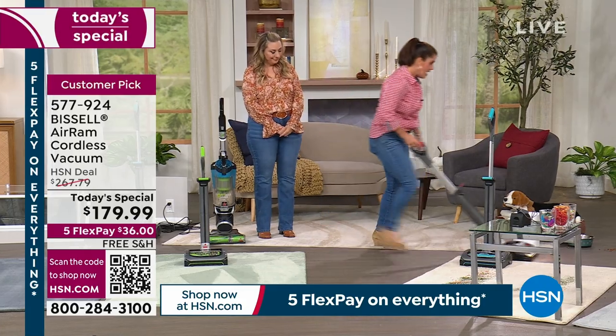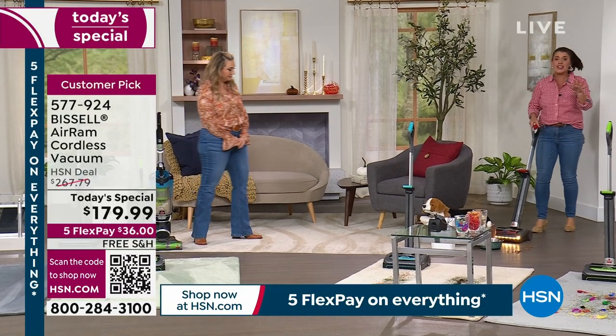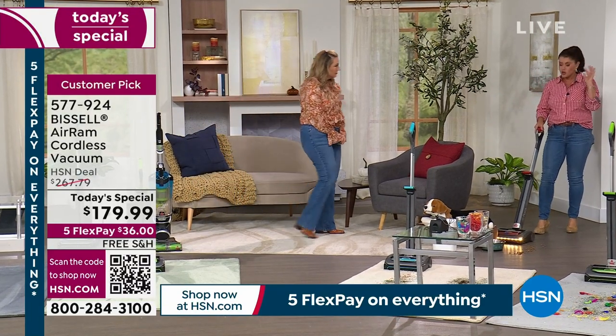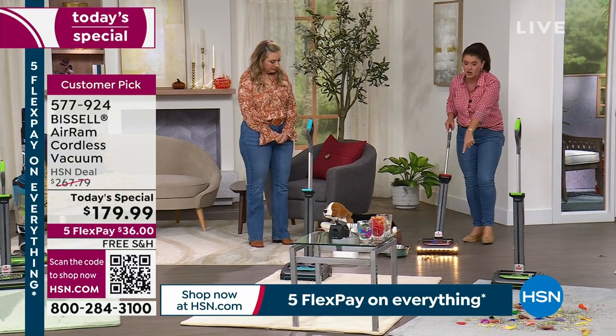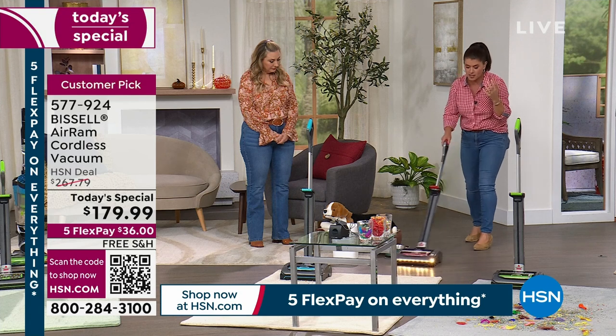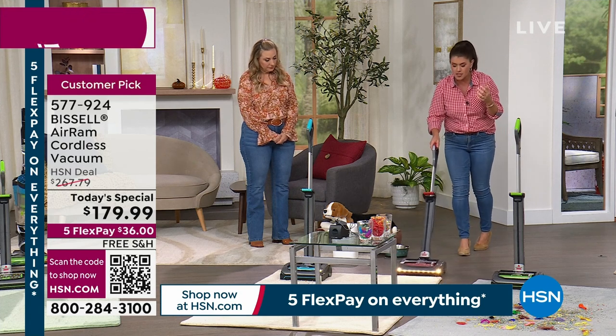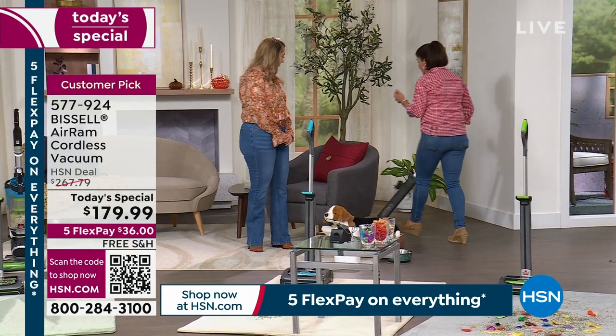It simply glides across the floor. If you have pets, today's your day. If you have a dog or a cat, you're going to love the Air Ram — it is perfect for cat hair, pet hair, dog food, and kitty litter. Three things that drive me crazy throughout the year: Christmas tree needles, pet food, and kitty litter. Watch — I'm going to come right down here.